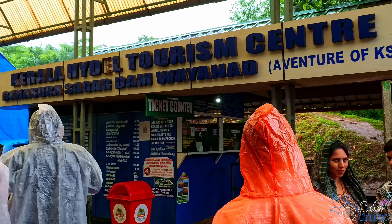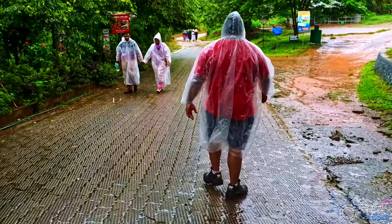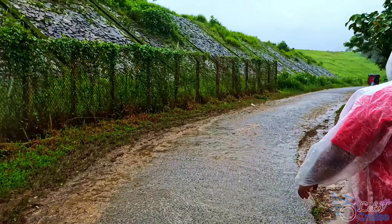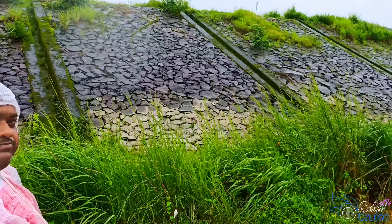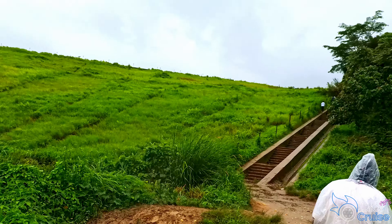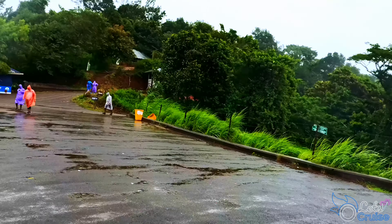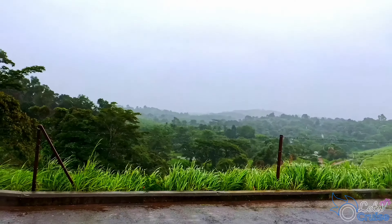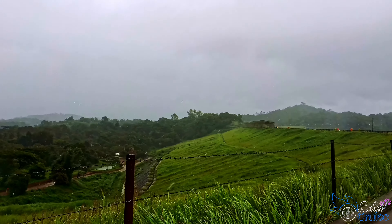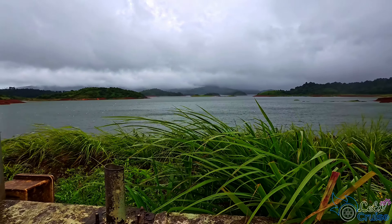Ticket cost is 40 rupees for adults and 20 rupees for children. From here you can get a saddle service which will take you to the top — it was really helpful for elderly people. We decided to walk, and it's a pleasant trek through nature. The walk to the dam is slightly uphill but well worth the effort. This dam is incredibly massive — it's the largest earth dam in India and the second largest in Asia. The clear water of the reservoir is surrounded by lush green hills and dotted with tiny islands.